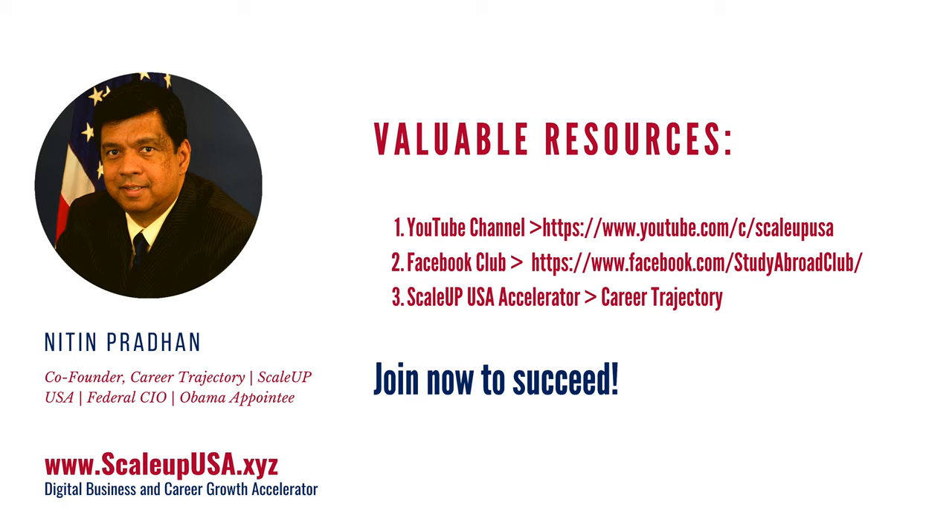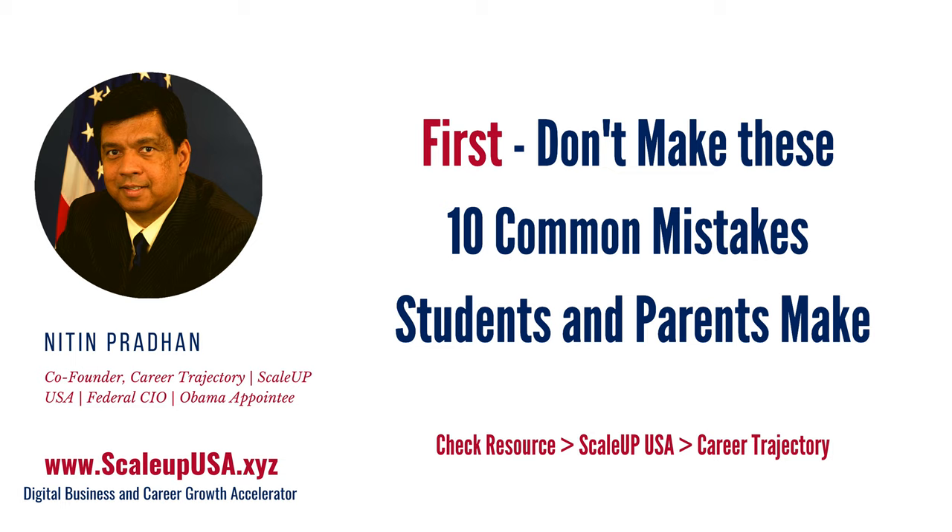Now, before I get any further, I want to mention three valuable resources. Make a note of it — join, subscribe, and register to these because this is going to help you change your future. First, make sure that you join the Scale Up USA YouTube channel. Second, make sure that you join our Facebook club, which has a lot of resources, mainly articles around admission and financial aid in the U.S. And then our premier resource is the Scale Up USA Accelerator, which is the program called Career Trajectory.